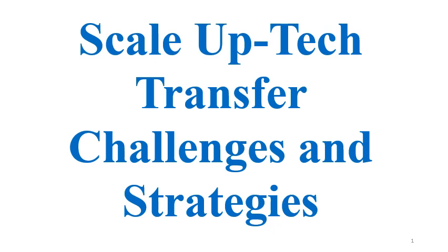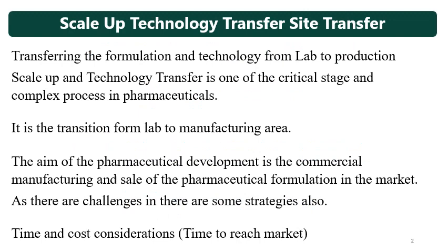The aim of pharmaceutical research is to develop a product and to transfer it to the commercial site where the product will be manufactured for sale in the market. From R&D to commercial scale, there is a transit of technology and knowledge. This is why the product can be manufactured at the commercial plant and commercialized in the market. Transferring the formulation and technology from a research lab to the production or manufacturing site involves scale-up and technology transfer.